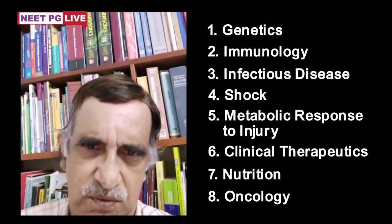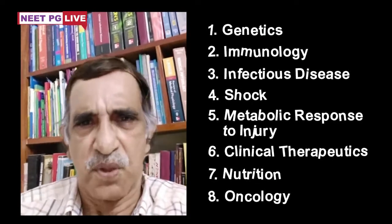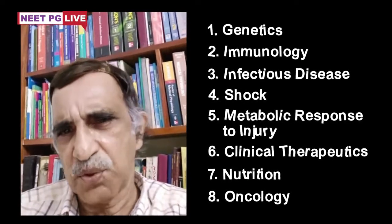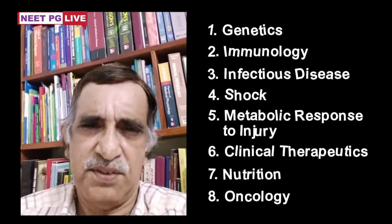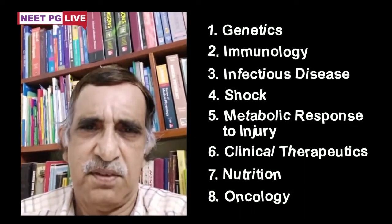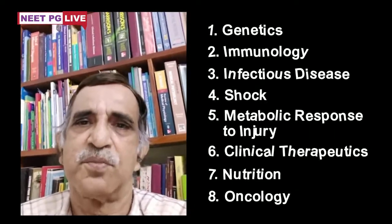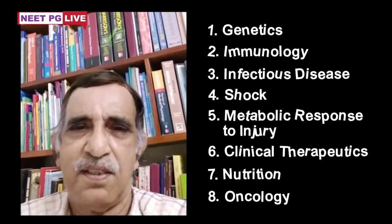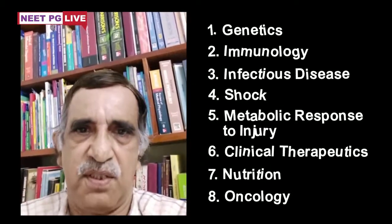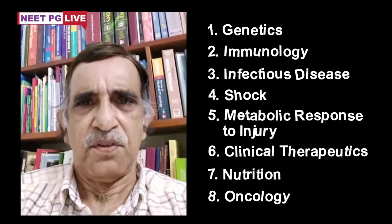For example, consider immunology — many questions in medicine, physiology, pathology, microbiology, and biochemistry will come from this chapter. So you can understand the importance of setting these special topics. Thanks to proficiency in these topics, you have extra hands compared to other candidates.